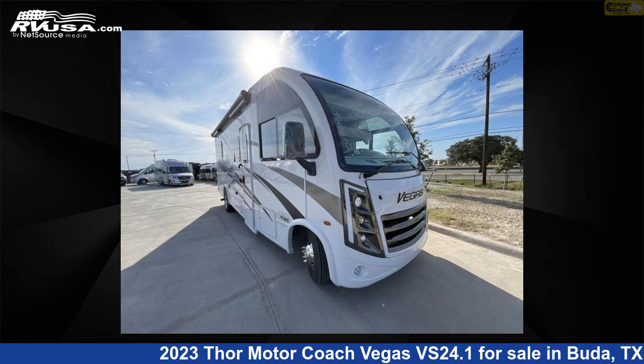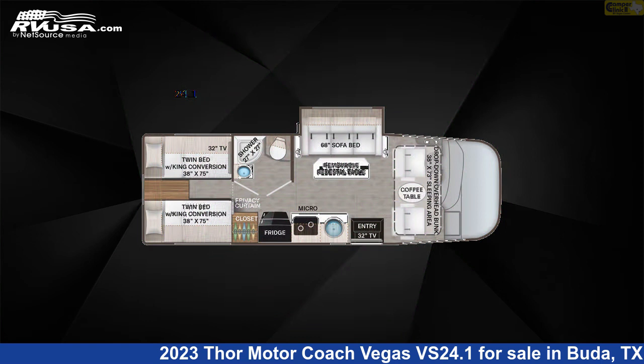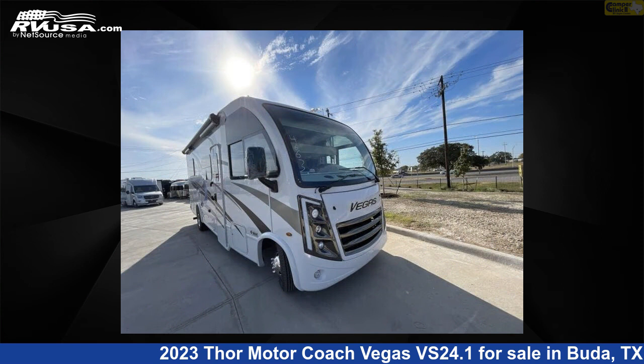This 2023 Thor Motor Coach Vegas VS 24.1 is a Class A RV. It is located in Buda, Texas 78610 and is offered for sale by Camper Clinic 2.